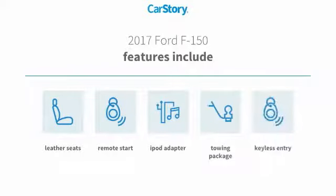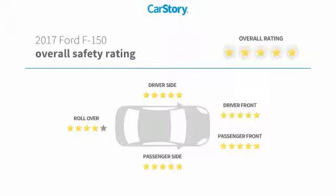Features also include keyless entry, remote start, iPod adapter, leather seats, towing package, and has been listed as an IIHS top safety pick with these ratings.